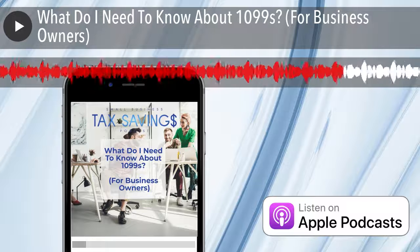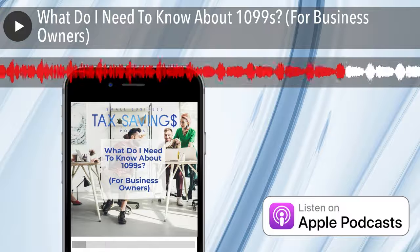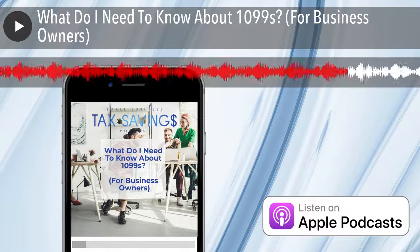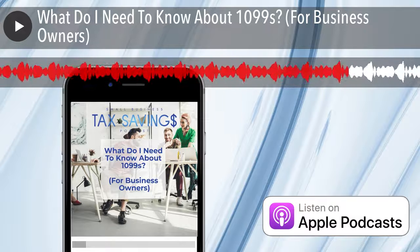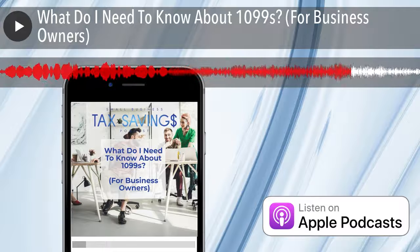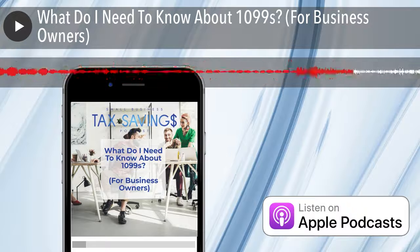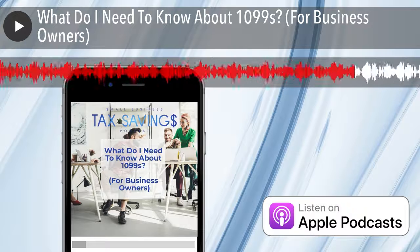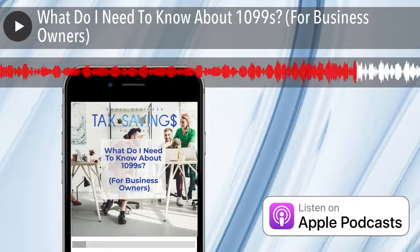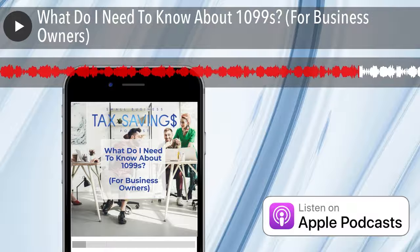There are links in our show notes to form 1099 — both the Miscellaneous and the NEC — IRS form W-9, instructions for all those forms, and a link to Track 1099 software to help make this process easier. This is a topic we wanted to bring up before year end, because before you know it we're going to be filing these 1099s. If you haven't grabbed W-9s yet, now is the time — you don't want to be scrambling near the deadline.